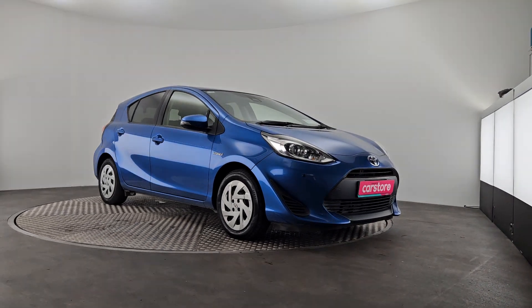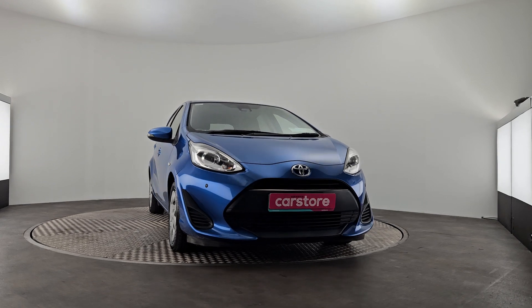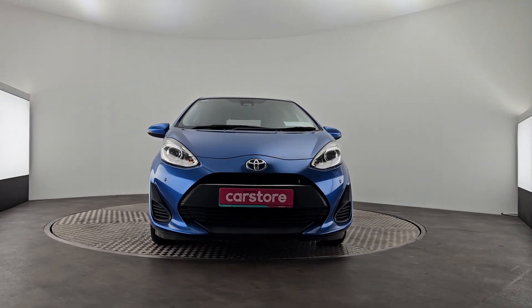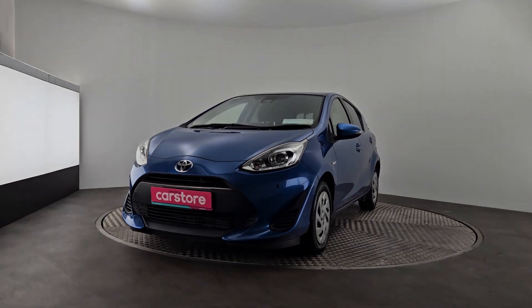Hi, Shane back again with another new arrival — a 2017 Toyota Aqua Hybrid, beautiful blue in color with parking sensors front and back and reverse camera.